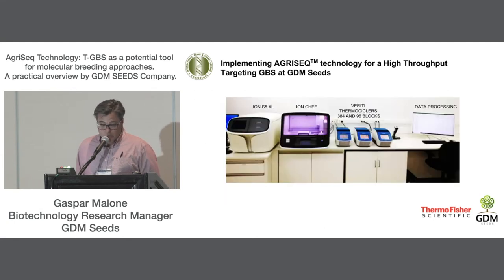This is our AgriSeq platform: 384- and 96-well thermocyclers for PCR reactions and purifications, pooling of samples, the Ion S5 XL, the Ion Chef, and a robust PC for data processing. As you can see, the platform is very simple.